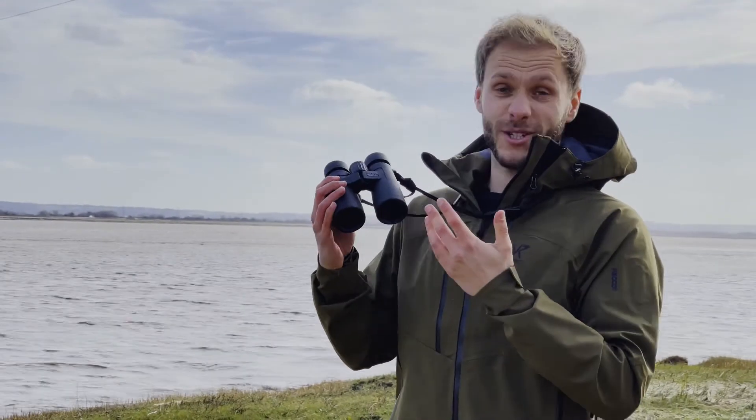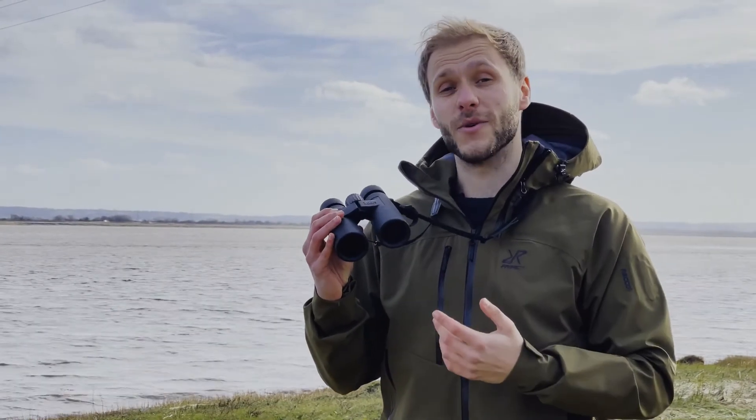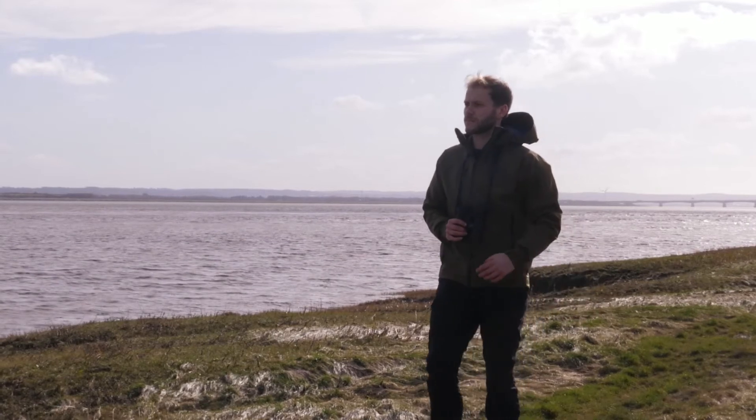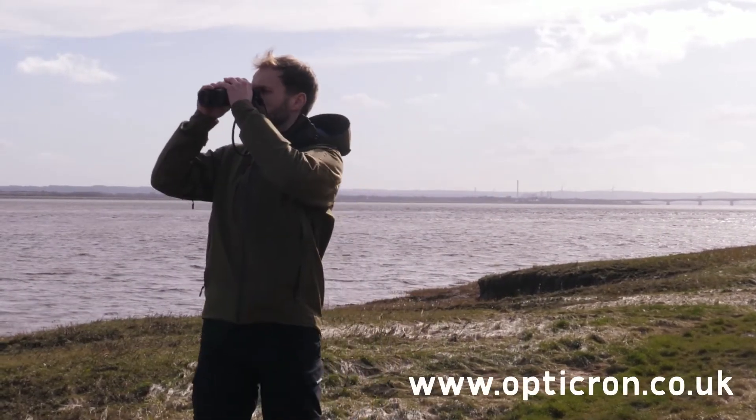I think these binoculars are cracking. They're lightweight, they've got high quality optics, and they really are the perfect tool to carry with you whilst you're out looking for wildlife. If you want to find out more about this particular product, head on over to Opticron's website.